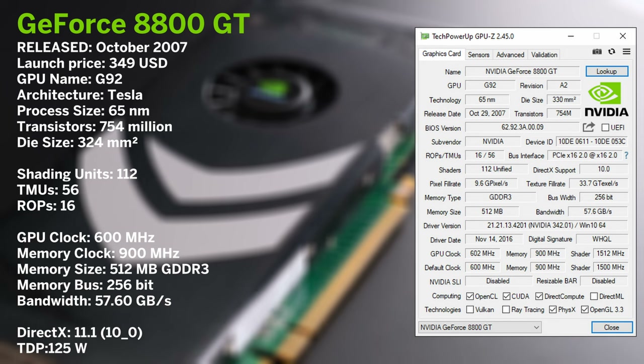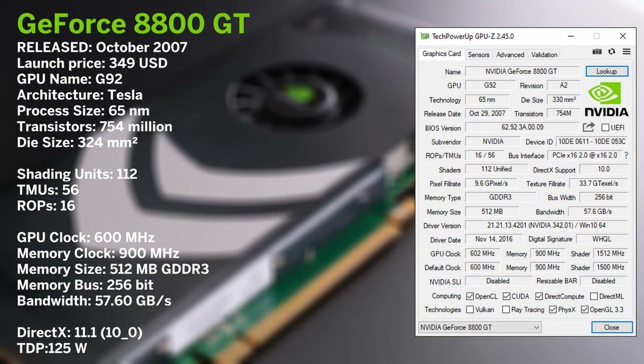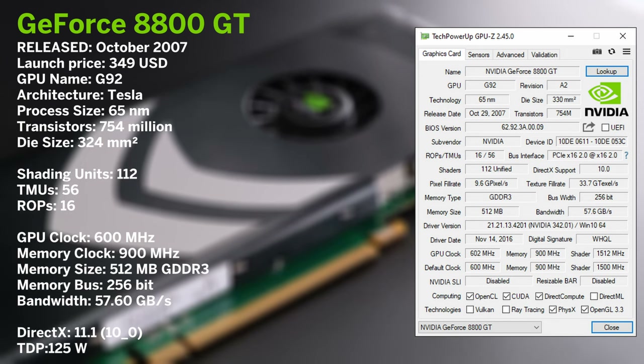This Tesla-based G92 was manufactured on the shrunk 65 nanometer process node, which promised better thermals than that of the G80.